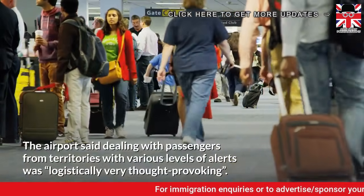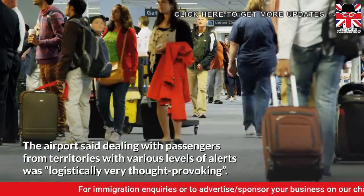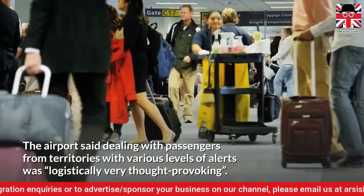The airport said that dealing with passengers from territories with various levels of alerts was logistically very challenging.